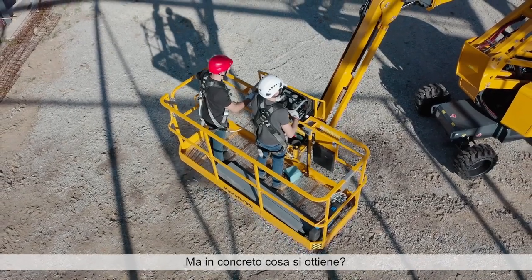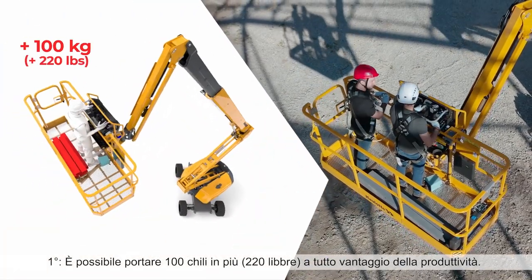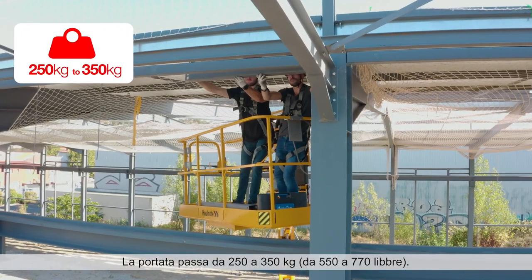Concretely, what does it entail? First, bring 100 additional kilos and improve your productivity. The load capacity goes from 250 to 350 kilograms.